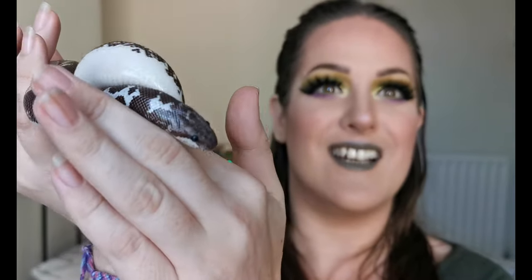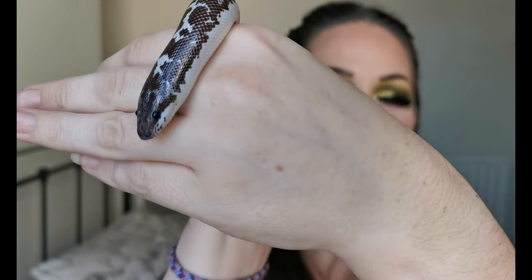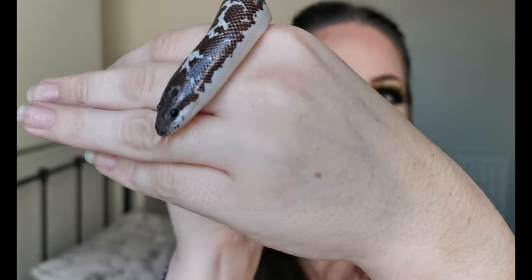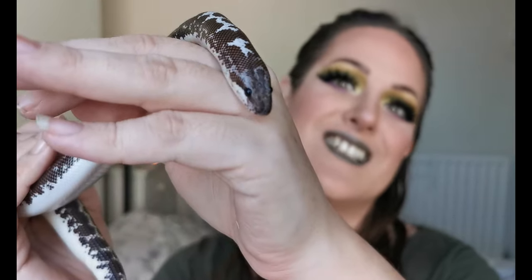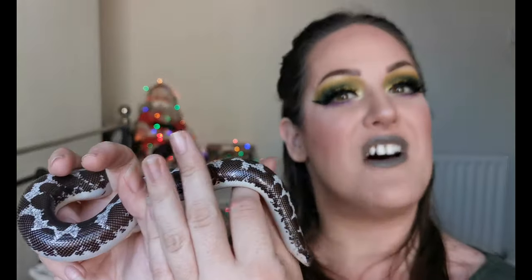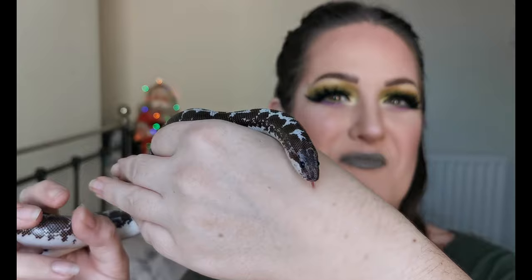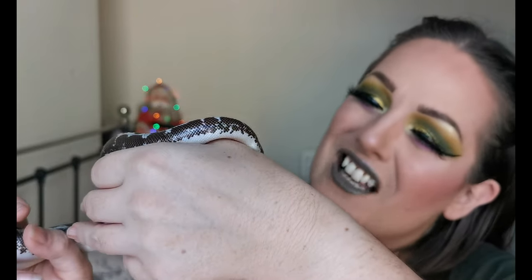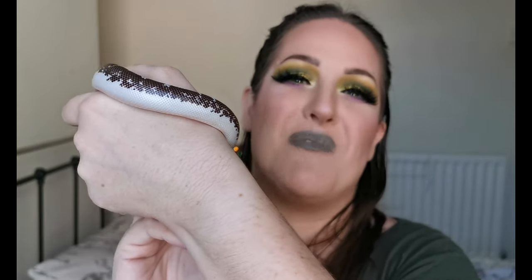Here she is — this is Lorelei. Lorelei is a sand boa, and today she is the sandworm. Lorelei, say hello to everyone! I thought she was perfect for a look with a Beetlejuice palette seeing as she kind of resembles the sandworm a little bit. Right Lorelei, shall we put you to bed? She's off to bed now and I'll come back to say goodbye.